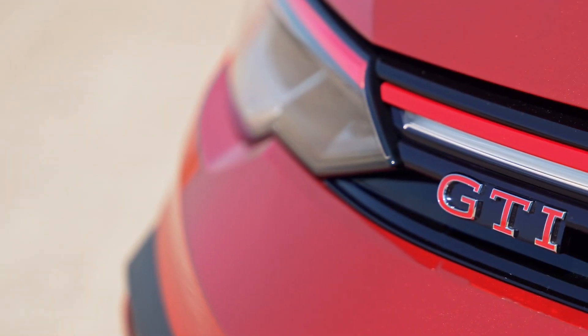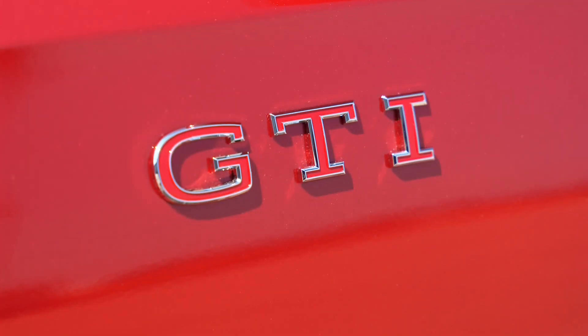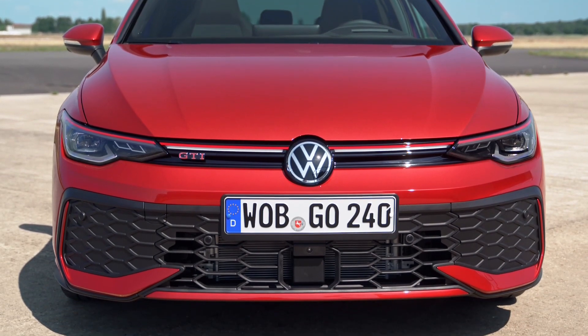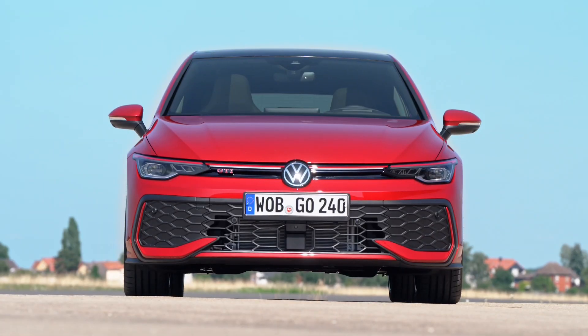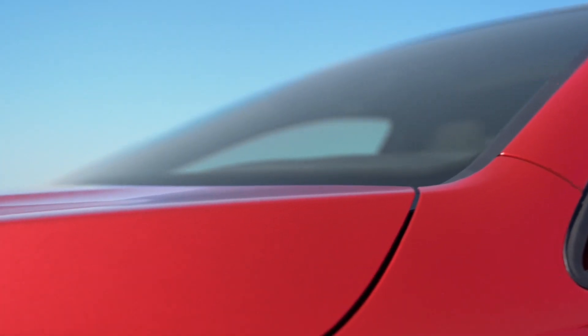VW is showing off the updated Golf in several versions. The hatchback comes in e-hybrid and GTE plug-in hybrid forms, as well as the American-bound GTI. The more practical estate variant is shown in R-line guise. The only ones missing from the lineup are the all-wheel-drive R and GTD performance diesels.